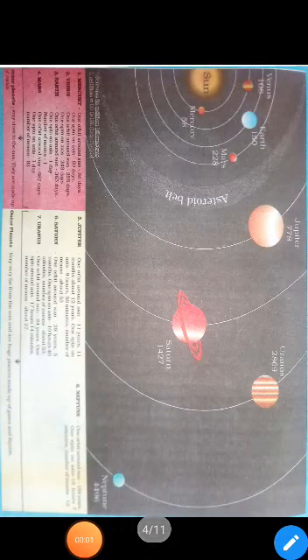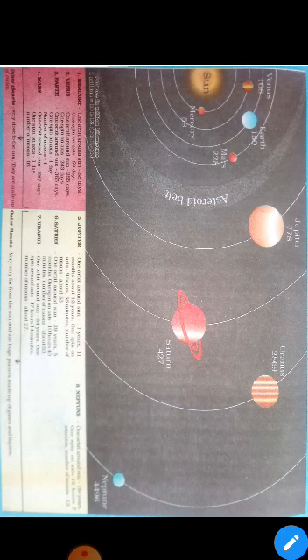Hello students of 6th class. Today I will teach you your chapter 1st of Geography. Your chapter is The Earth in the Solar System. This is part 2 video.